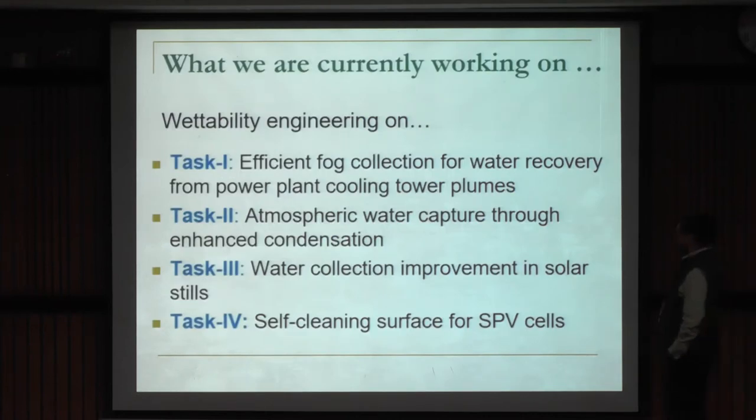What do we do with those tuned surfaces? We have several applications. One task is to collect fog from cooling towers in power plants. Another is harvesting water from humid air — the vapor in the air — which can lead to good savings, particularly in coastal areas where the water is saline. A similar solution can emerge using solar stills involving condensation of water vapor on surfaces. We are also developing a self-cleaning surface coating for solar photovoltaic cells.